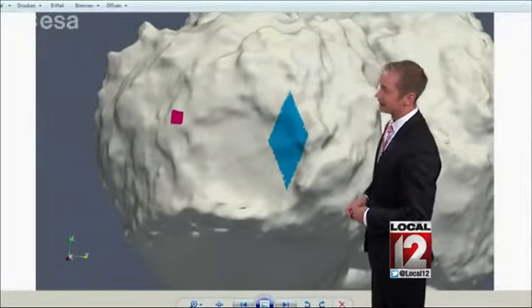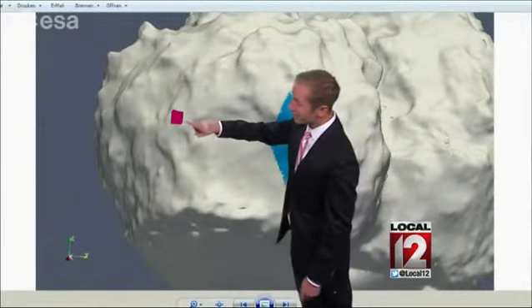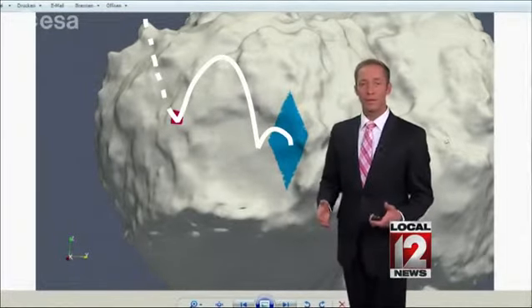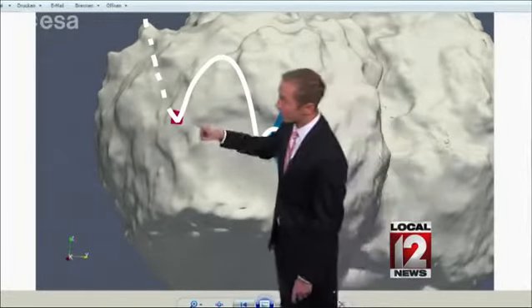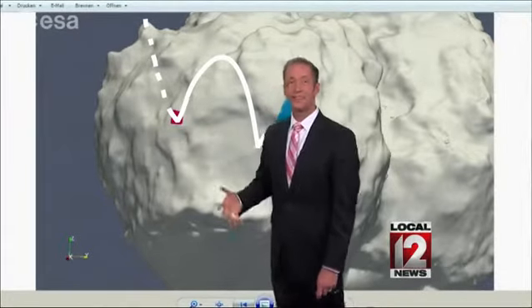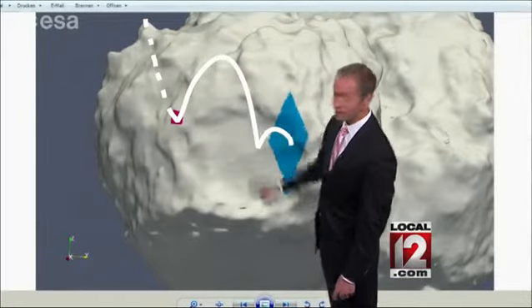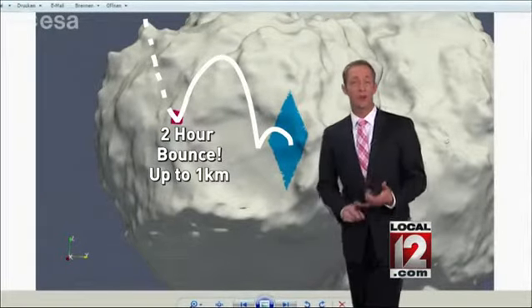Here's what happened as the lander touched down on the surface of the comet. This is what they were going for, and that's actually exactly where they hit. The only problem was that the harpoons that were supposed to fasten Philae to the comet actually didn't fire. So instead of just landing and staying where they wanted, it bounced.